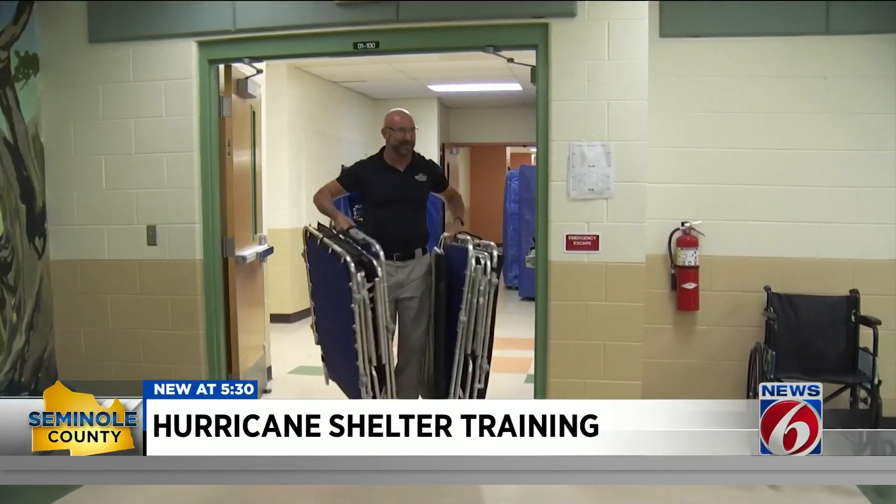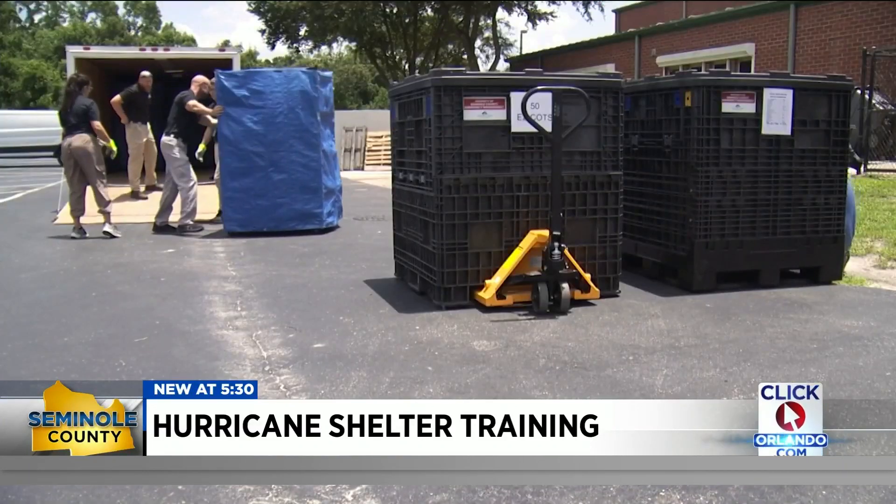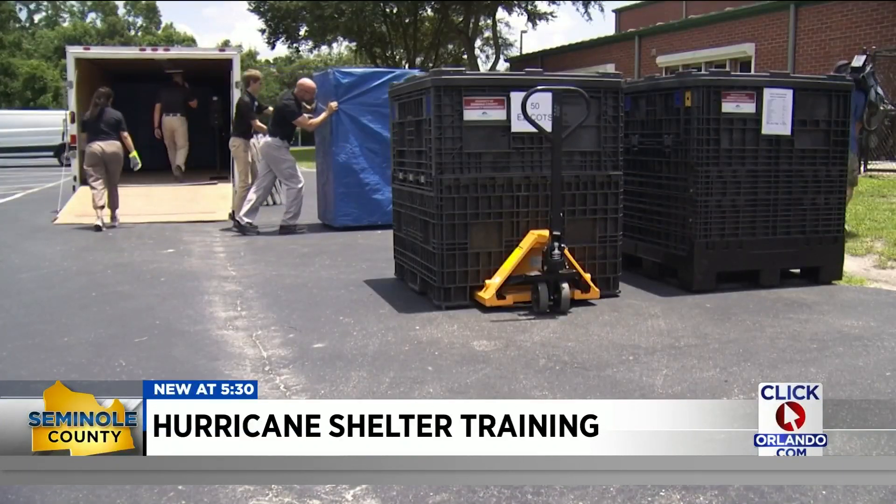Harris says so far more than 1,200 residents are signed up for the special needs registry, and he's encouraging those who need critical care to register now before the threat of a storm. We need to understand what to expect so that we can have the proper staffing. In Winter Springs, Amanda Castro getting results, News 6.